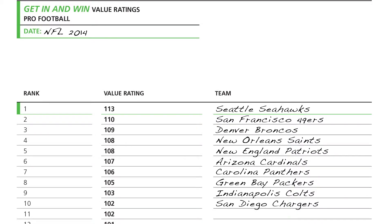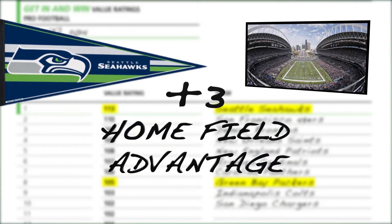On opening night, the Seattle Seahawks were at home against the Green Bay Packers. From the value rating chart, you'll see that Seattle has a value rating of 113 and the Packers have a value rating of 105. That means there is an eight-point difference between the two teams, so on a neutral field we would expect the Seahawks to win by eight points.